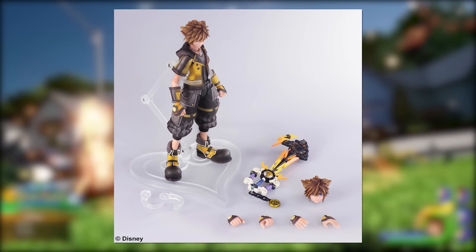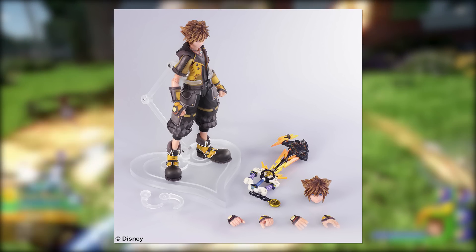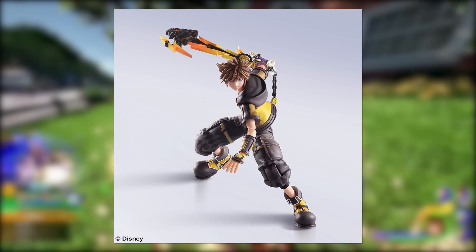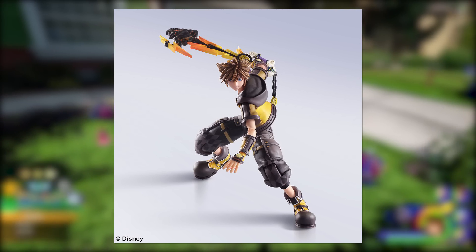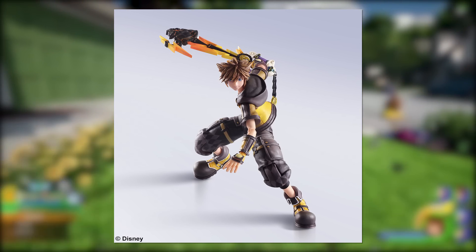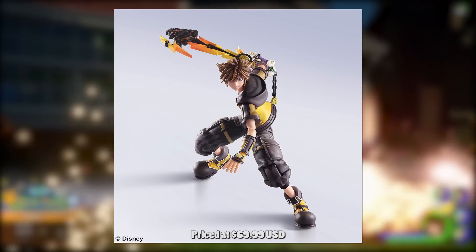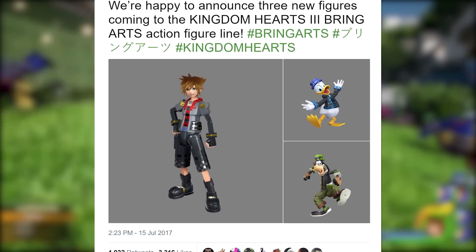This is Guardian Form Sora right here, as you guys can see. As of right now, he is actually available — you guys can go ahead and pre-order this figure on the Square Enix store. The really cool thing is he's actually available to purchase right now if you are attending San Diego Comic Con. Otherwise, if you want to pre-order, he will be releasing in September of this year.